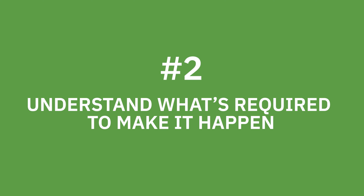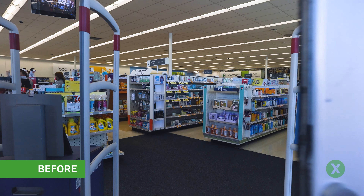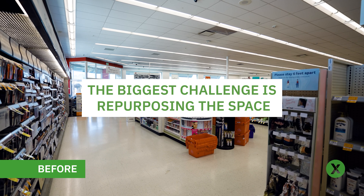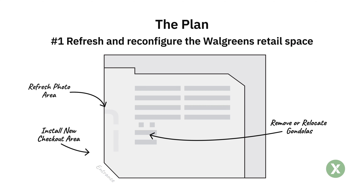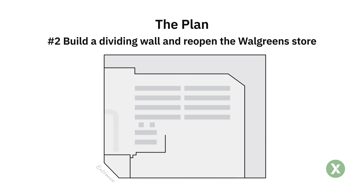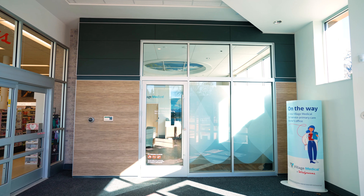Number two: understand what is required to make it happen. When it comes time to set up a store within a store, the biggest challenge is repurposing the space. We've been helping Walgreens repurpose about 20% of their store's square footage for use as Village Medical locations. This project goes beyond using a back corner of the store to add a single exam room.